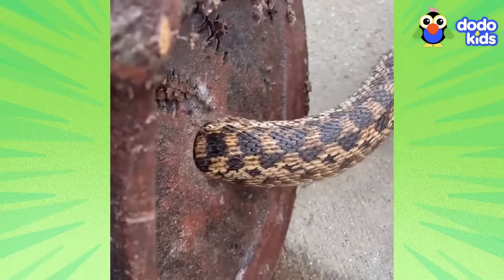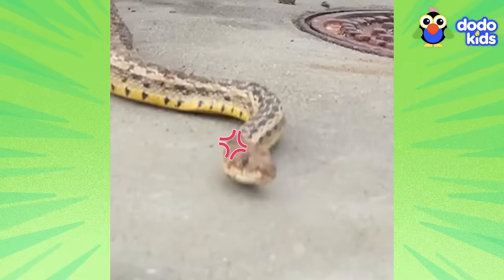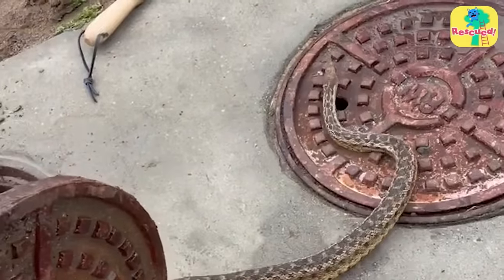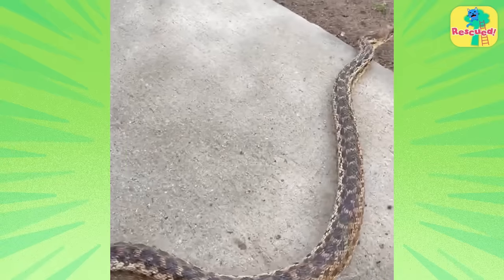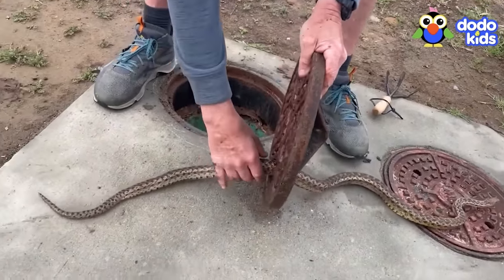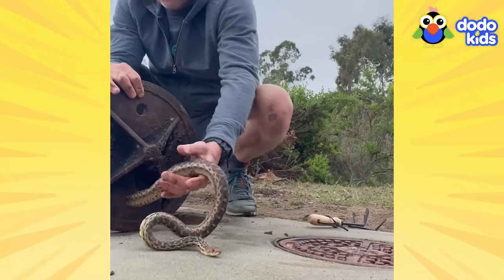The snake was probably so relieved to be out of that hole, but really frightened too. After all, he was still stuck. And a scared snake might try to bite, so Bruce had to be careful. Luckily, his new friend turned out to be a harmless, non-venomous gopher snake. So even though he still needed to be cautious around this wild animal, it was one less thing he had to worry about.